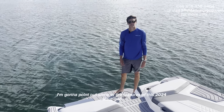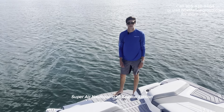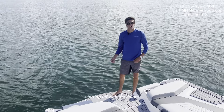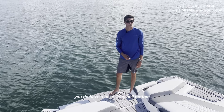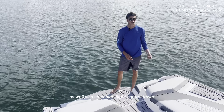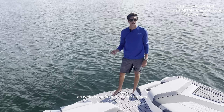I'm going to point out some of the features of this 2024 Nautique Super Air Nautique G25 Coastal Edition. Starting off with the colors, you do have a haze gray hull bottom as well as a steel blue flight control tower, as well as main and accent stripes.